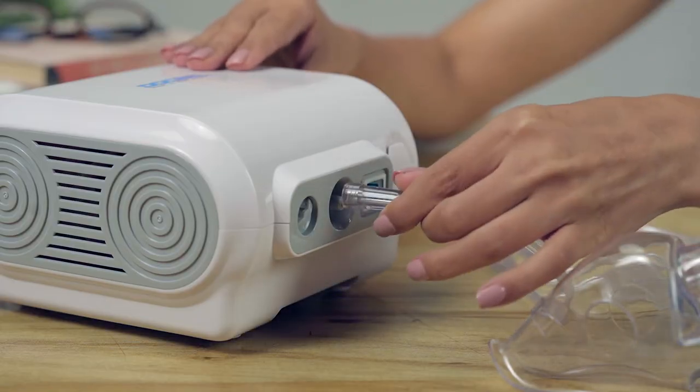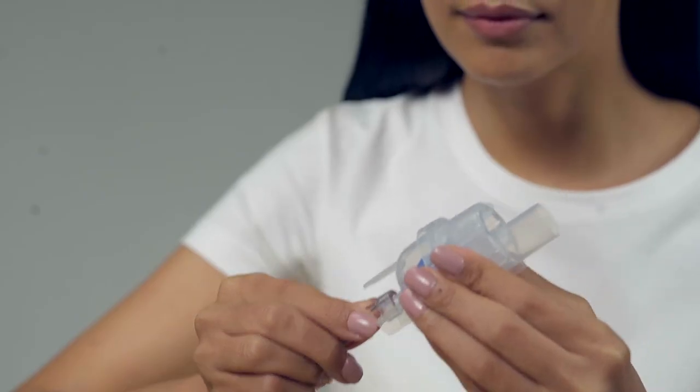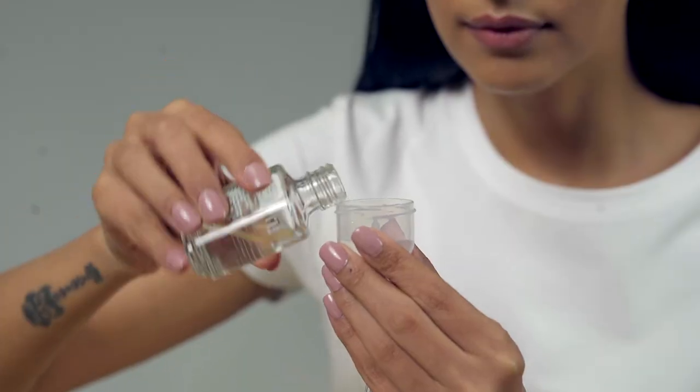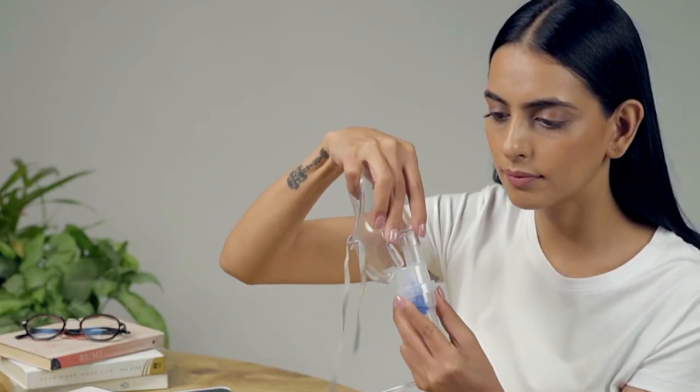The air tube is connected to the compressor on the main unit, and the other side is connected to the medicine chamber. The liquid medicine is then added to the medicine chamber, and it is then connected to the mouthpiece or a face mask.